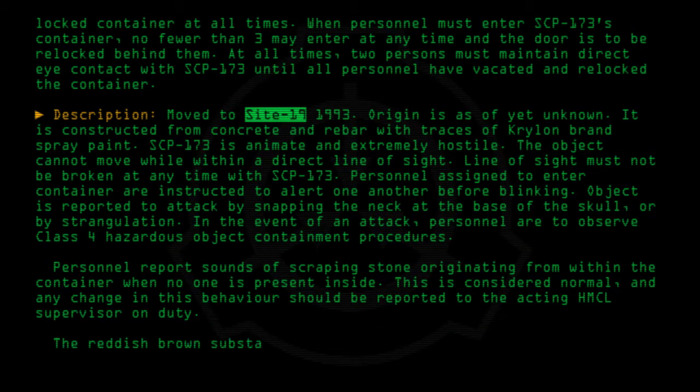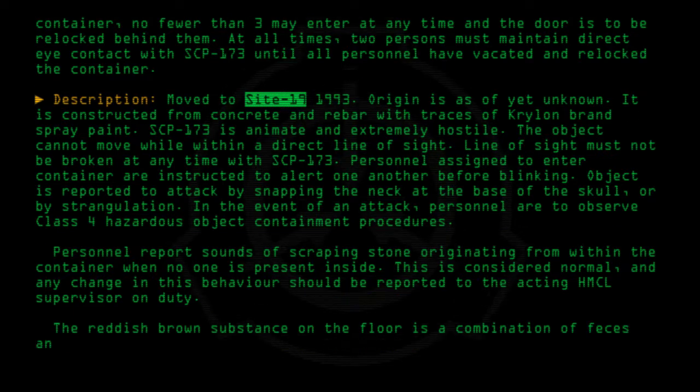The reddish-brown substance on the floor is a combination of feces and blood. Origin of these materials is unknown. The enclosure must be cleaned on a bi-weekly basis.